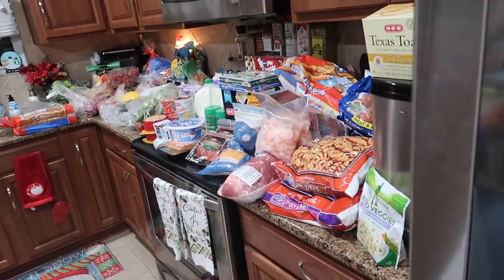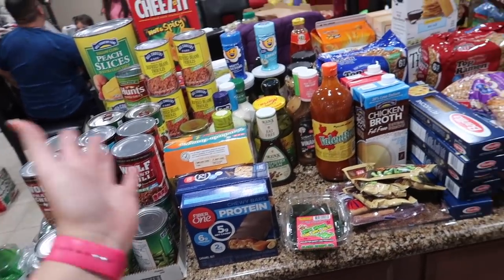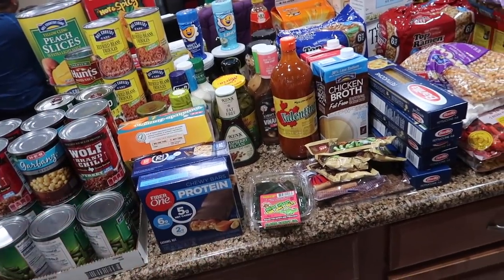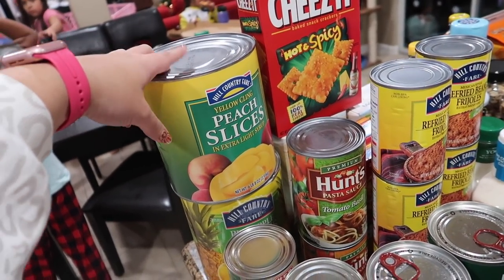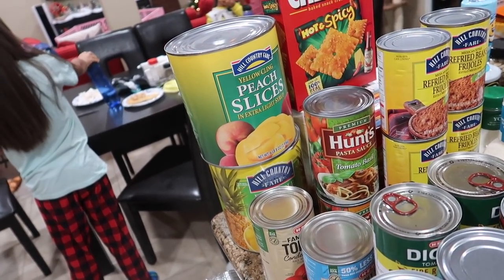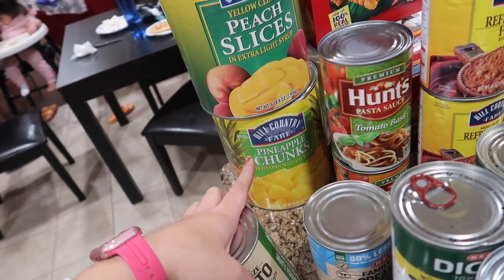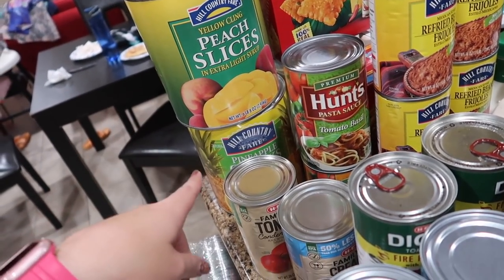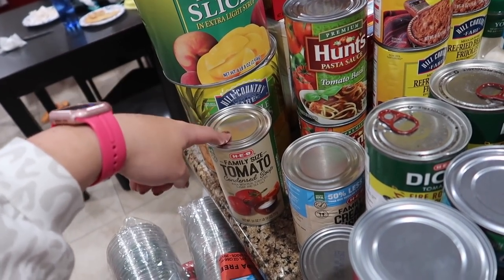Here's an overview of all the groceries. The last few vlogs we haven't had a lot of pantry stuff, but today we are overflowing because we needed to stock up. We like to have number 10 cans of fruits — they had peach slices and pineapple chunks, so I got those. We'll open the whole can, stick it in the fridge, and the girls can eat from it.